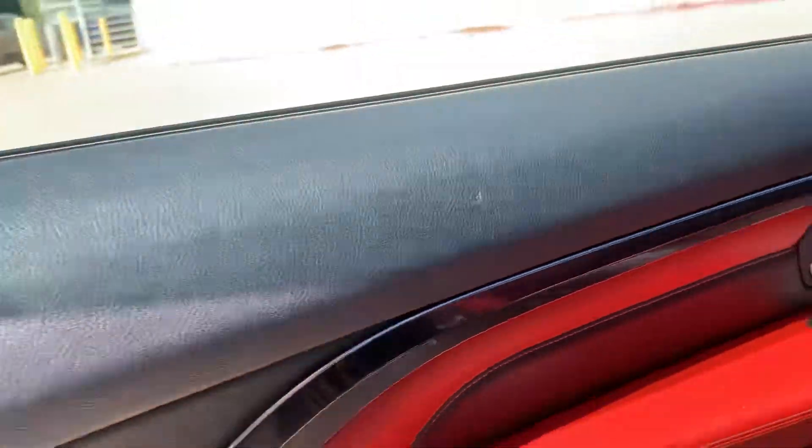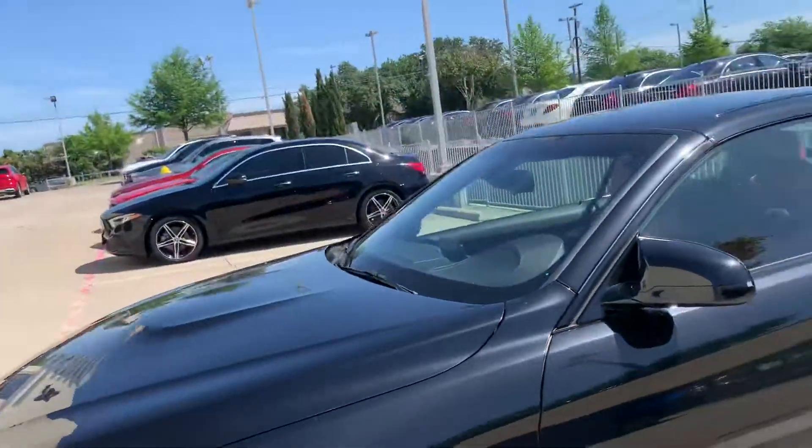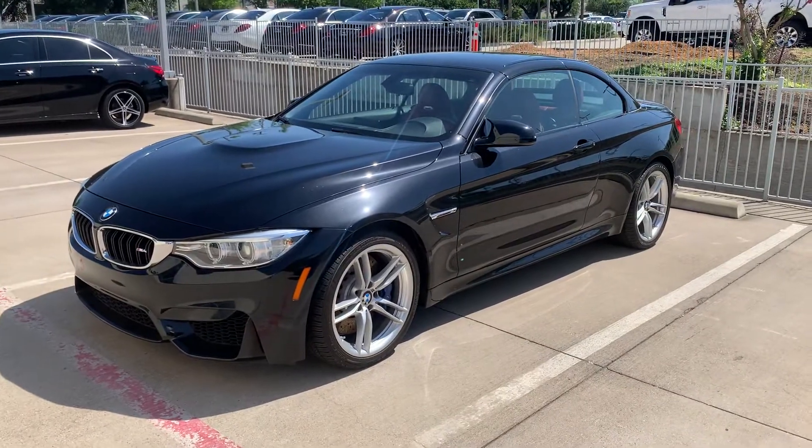Very nice — there she is, 2015 BMW M4. It's David, Car Earth Motor Cars. Talk to you soon.